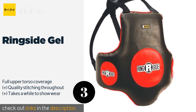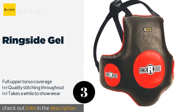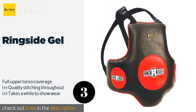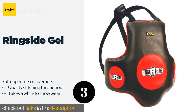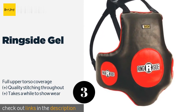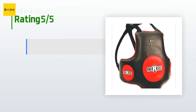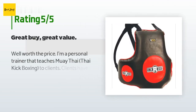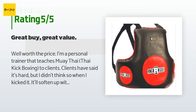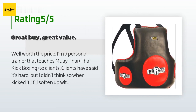The smart construction of the Ringside Gel allows it to evenly disperse impact forces so you don't feel too much pressure in any one spot when hit. It is suitable for training boxers as well as Muay Thai and MMA fighters to improve their body shots. This product is available on Amazon for $84. The average rating of this product is 3.5 stars with more than 106 customer reviews.